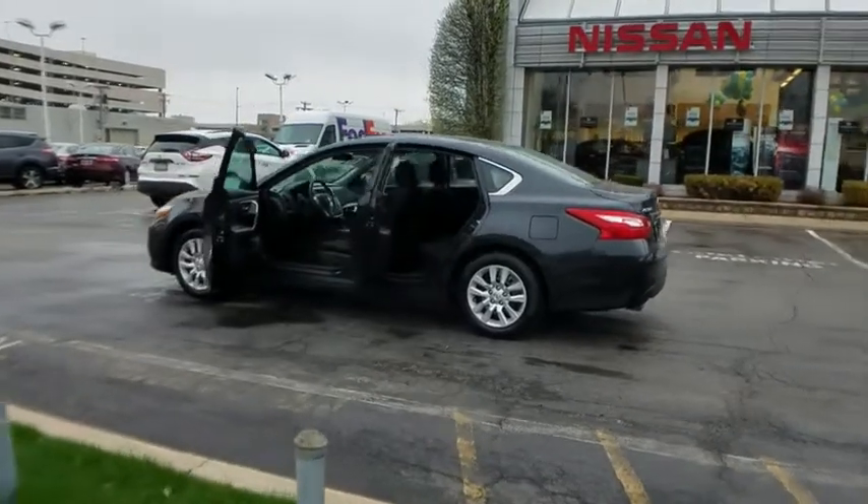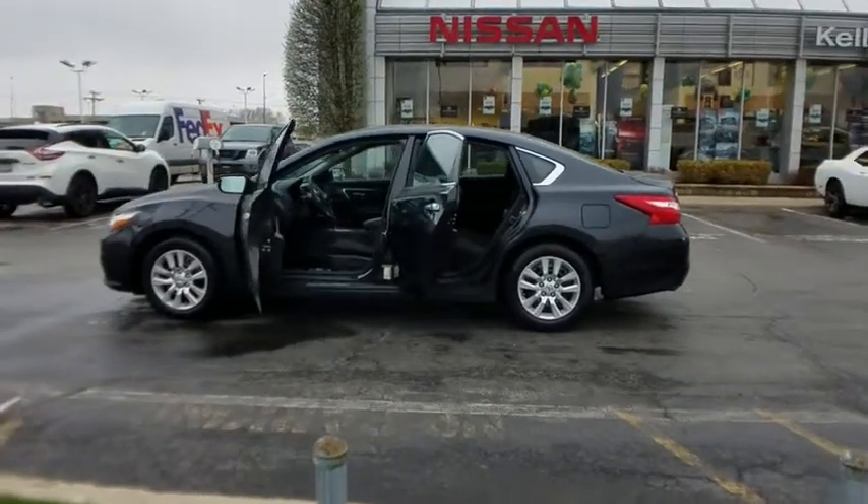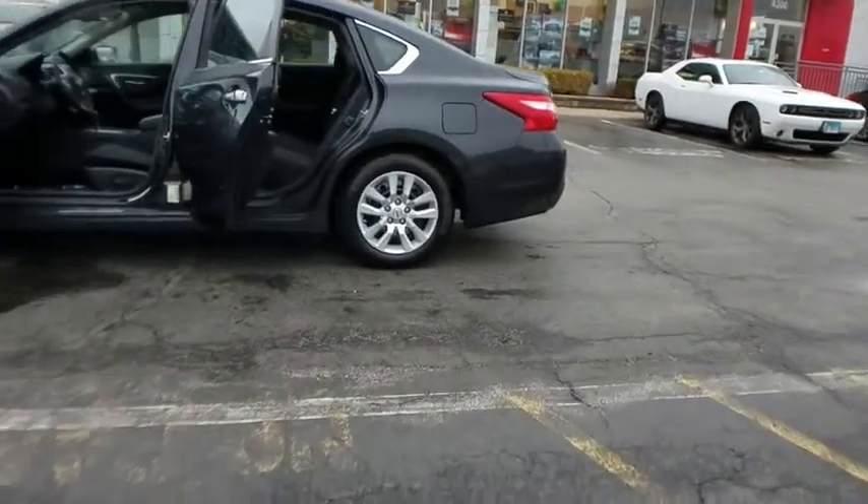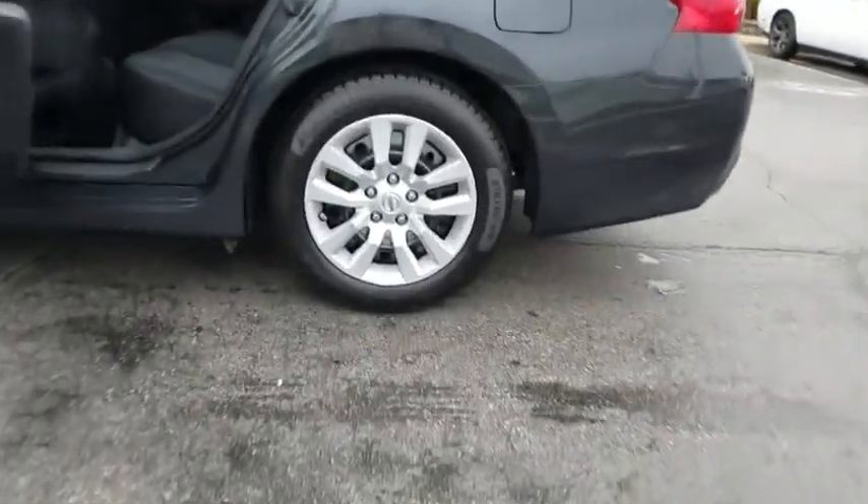This vehicle has less than 45,000 miles. Here are some of this vehicle's great options: backup camera, anti-lock braking system, steering wheel audio controls.